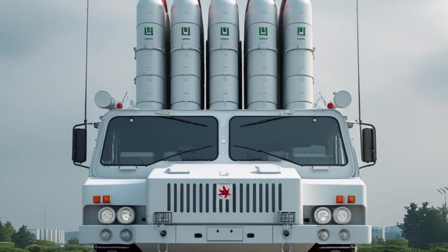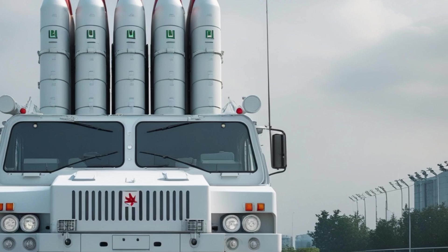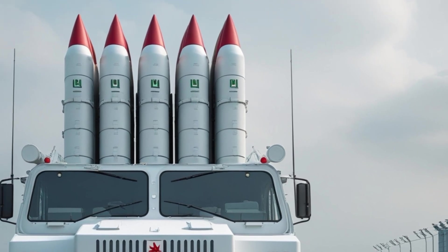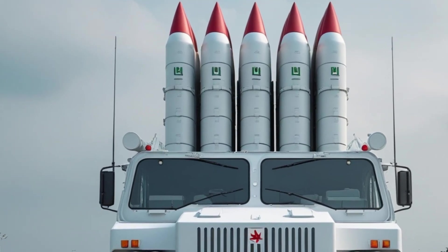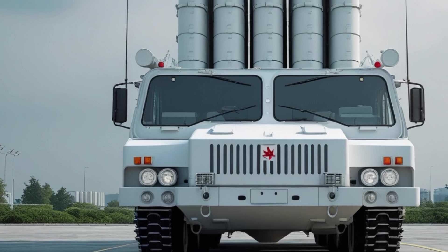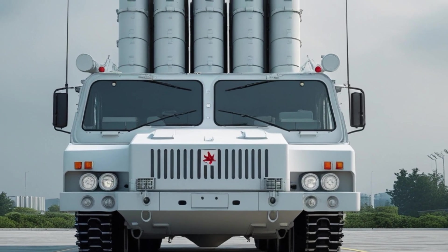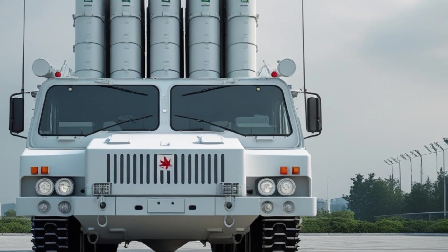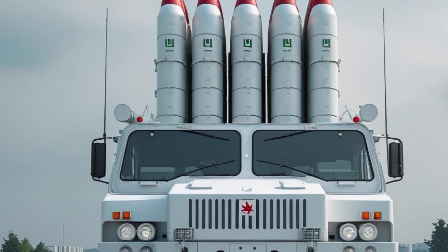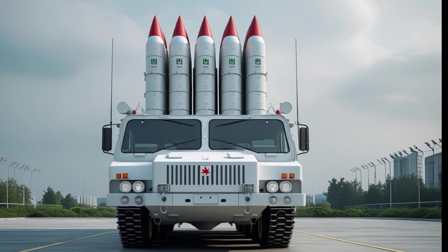Welcome to IG Motors. Today we are going to talk about one of the most advanced and powerful air defense systems currently used by the United States Army and many allied nations around the world. This system is called NASAMS, which stands for National Advanced Surface to Air Missile System. NASAMS is a highly flexible, mobile, and combat-proven air defense platform designed to protect against a wide range of modern aerial threats including aircraft, helicopters, drones, and cruise missiles.